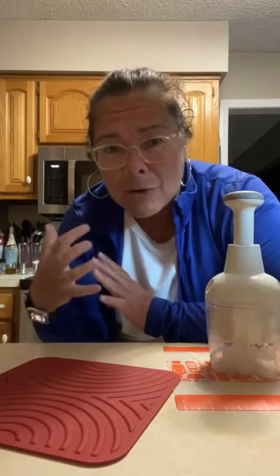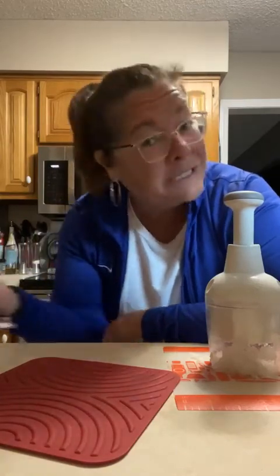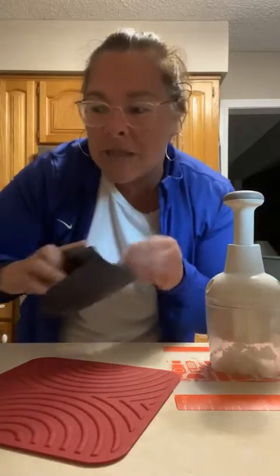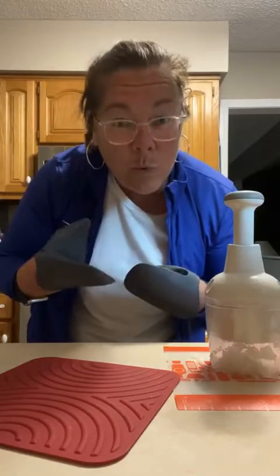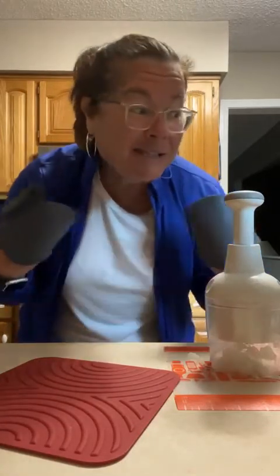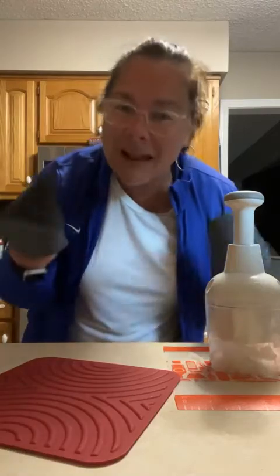Ground turkey! If you cook your ground meats all at one time, you can portion them out and use them for several meals — but you take care of cooking the meat all at one time. We're going to use some of these tools and play a game. You're going to shout out if you have a tool I'm showing. If I'm using the mix and chop, shout out 'got the mix and chop.' We're just going to have some fun tonight.